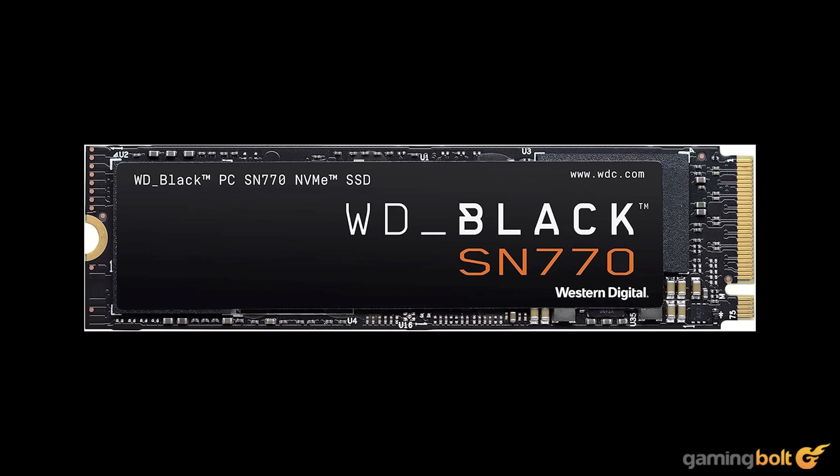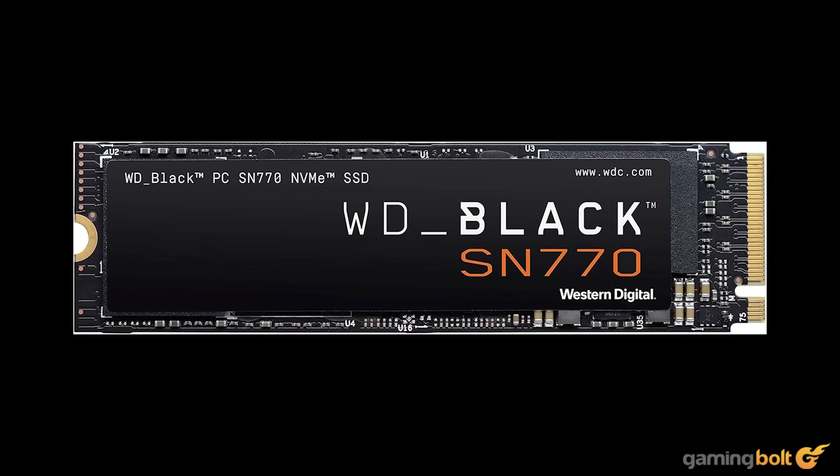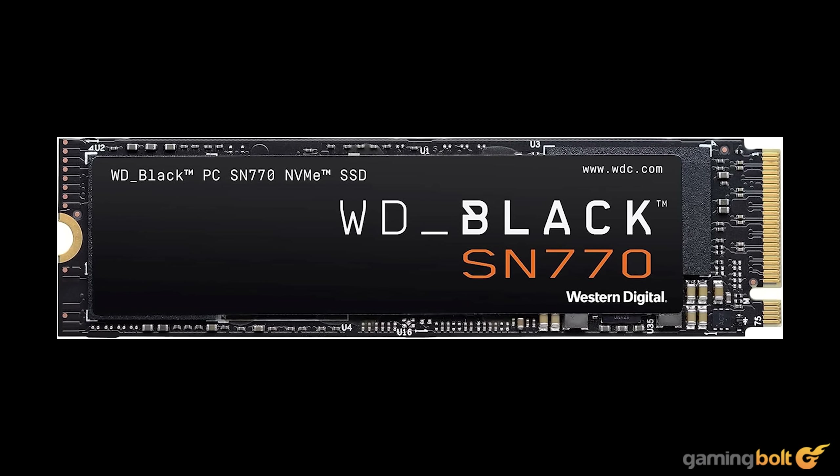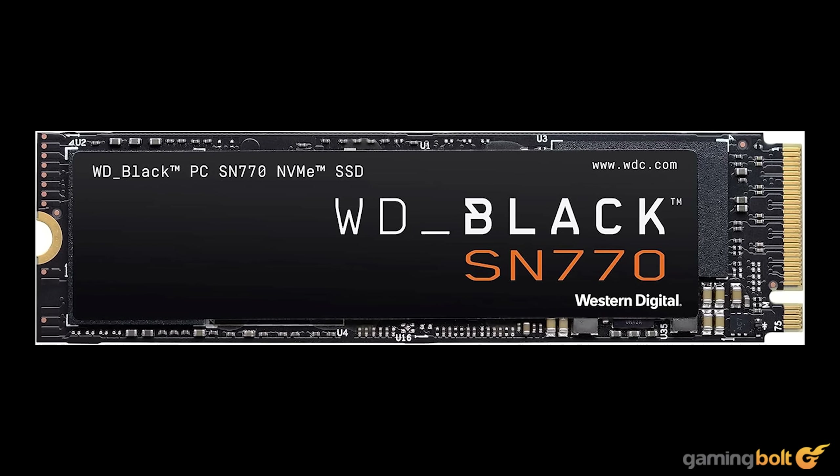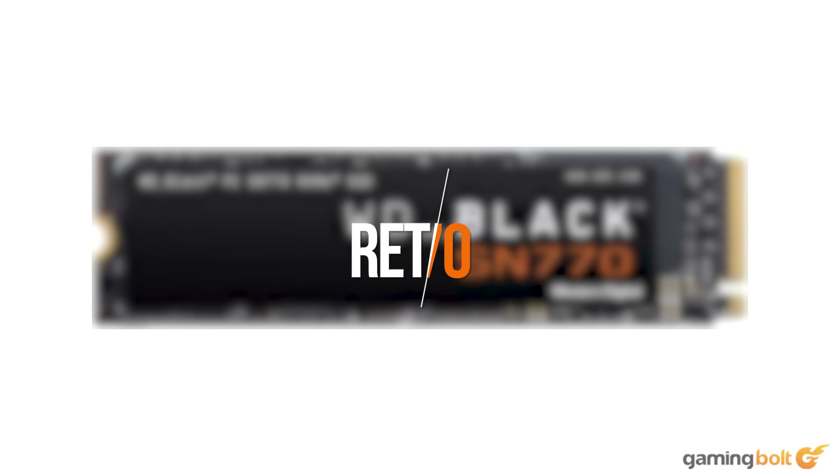We could cheap out a little and opt for a slower or lower capacity drive — you could still do that if you're operating on a tighter budget — but for the sake of authenticity, we will not be making any compromises. Priced at just $70 on Amazon, the SSD is great value for your money.